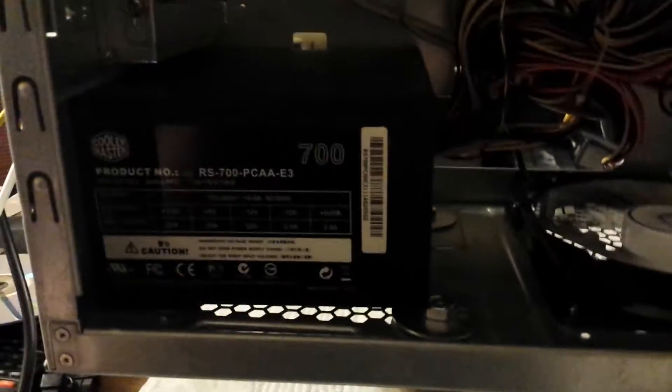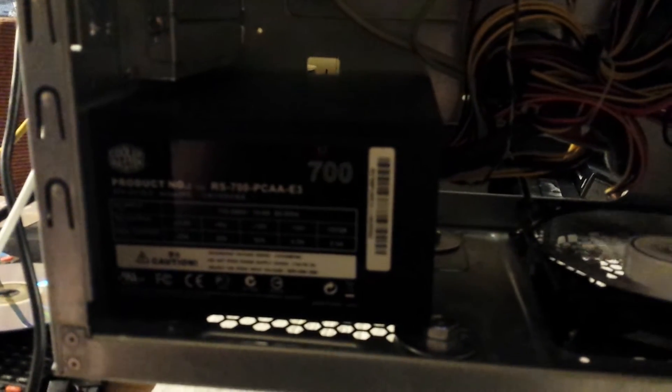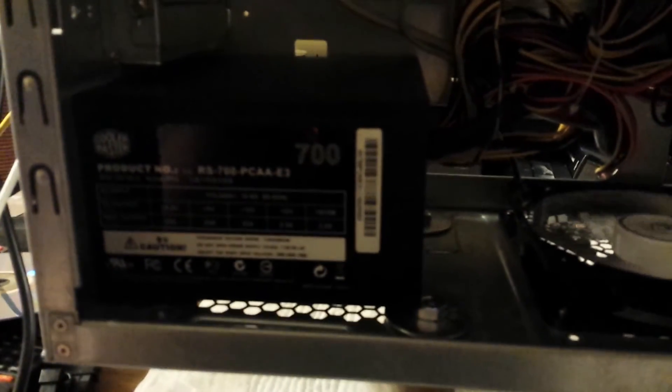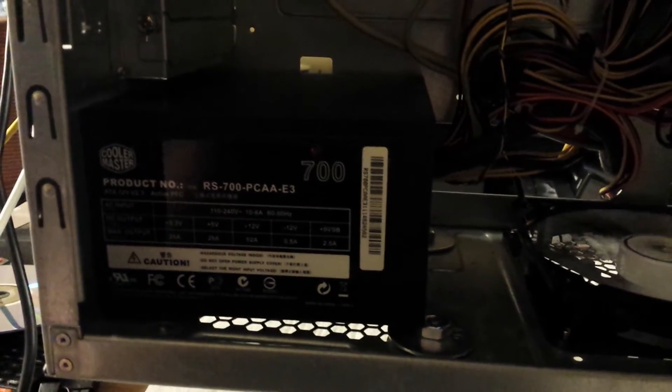I also replaced the fan in the power supply with an Arctic Cooling 120mm constant operation PWM fan. That gives it a longer life, it's quieter, and I can control it with SpeedFan — works really well.